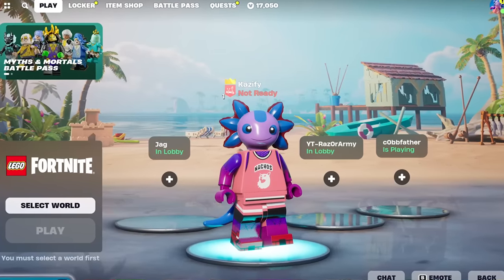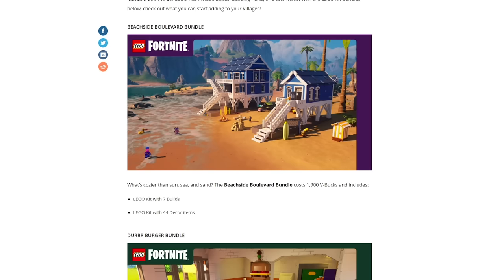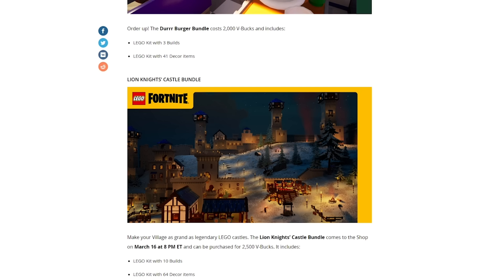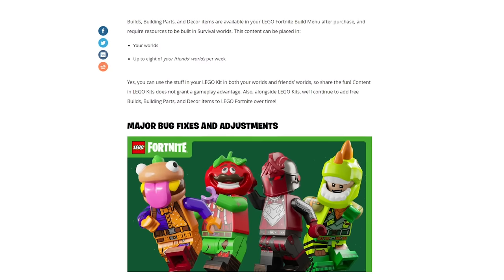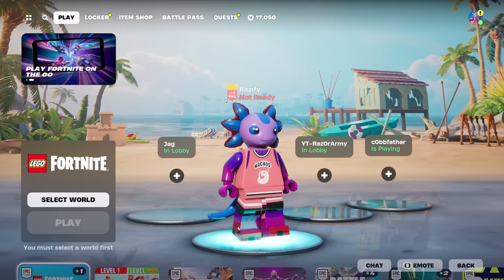This is my first time talking about them and I'm about to buy all of them. There's a Beach Boulevard set, there's the Duraburger bundle, and later on they're releasing the Lion's Night Castle bundle. That's basically it. You could pause to read the gameplay updates, but it's really nothing exciting.